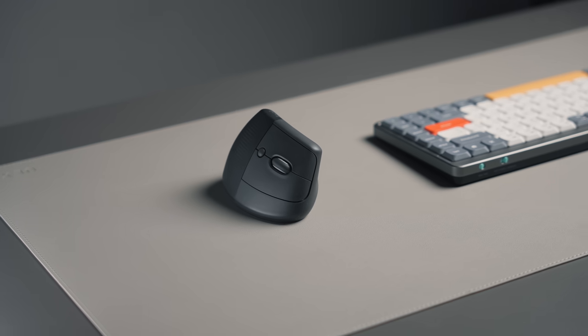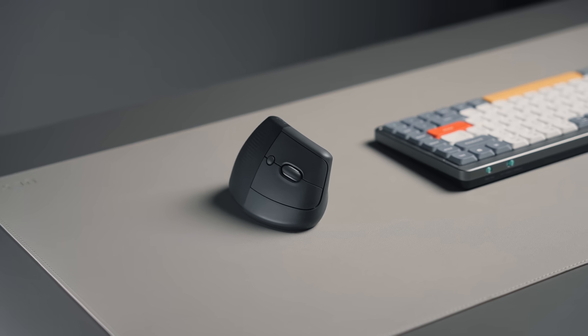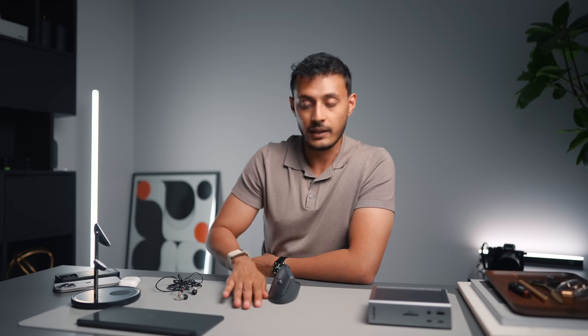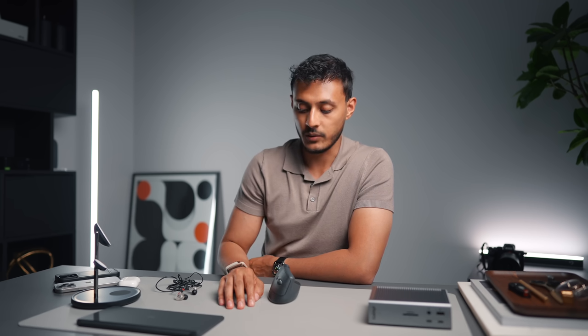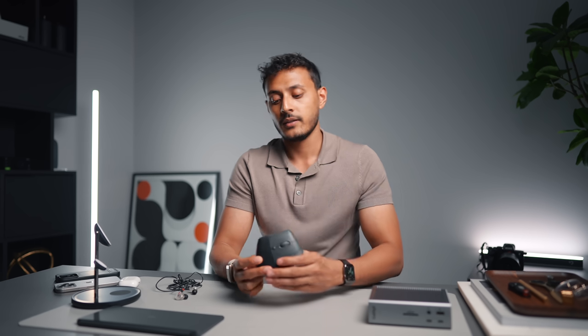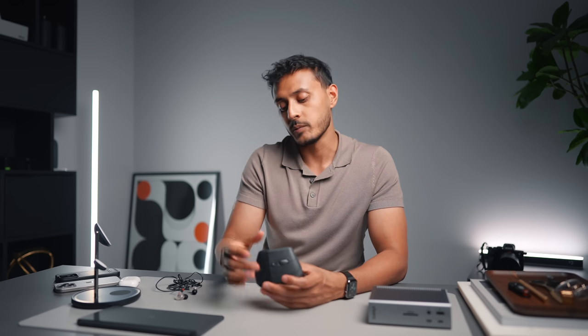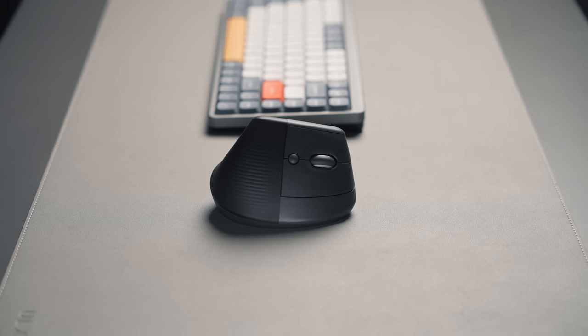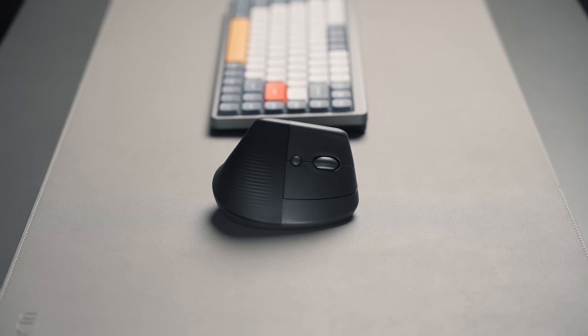Next up is the Logi Lift mouse. If you struggle with traditional mice where your palm faces downwards toward the desk, this is something I'd highly recommend. Most mice have you holding them with your palm down, but with this your hand is in a more natural position, which for a lot of people can be a lot more comfortable and easier to use. So if you struggle with wrist problems, hand problems, or carpal tunnel, I would highly recommend checking out the Logi Lift. For the price it's actually very reasonable.